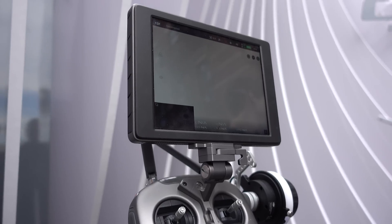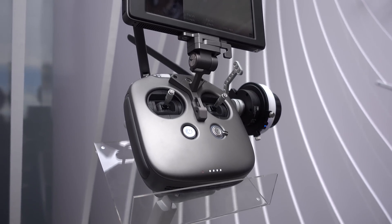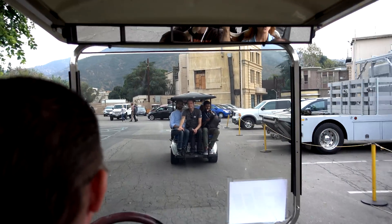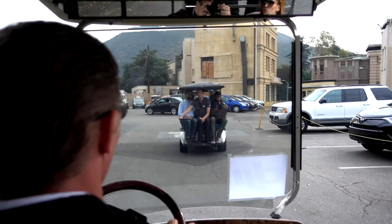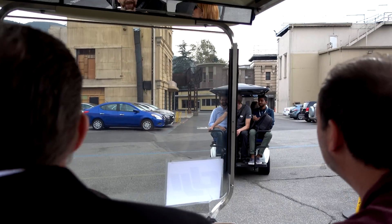It comes in two sizes: 5.5 inch and 7.85 inch. After the announcements were done, we picked up our jaws from the ground and watched a short movie shot entirely on Inspire 2.